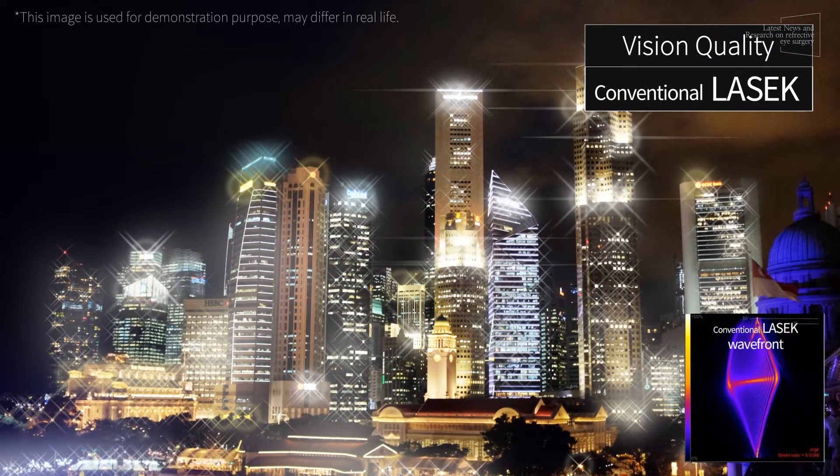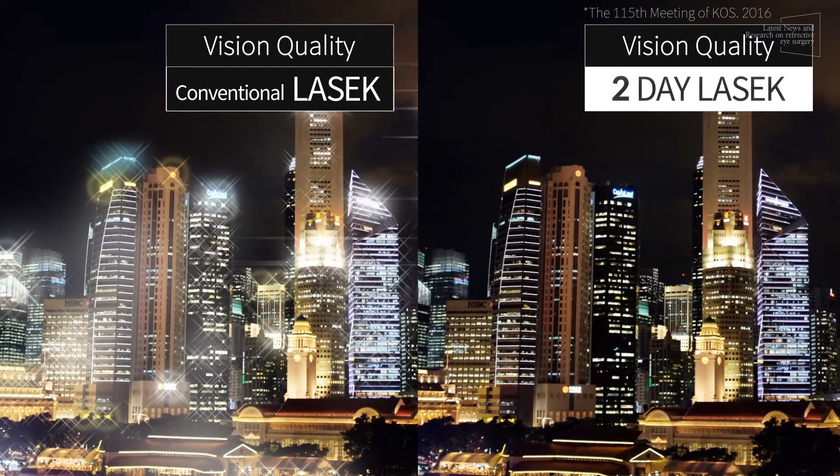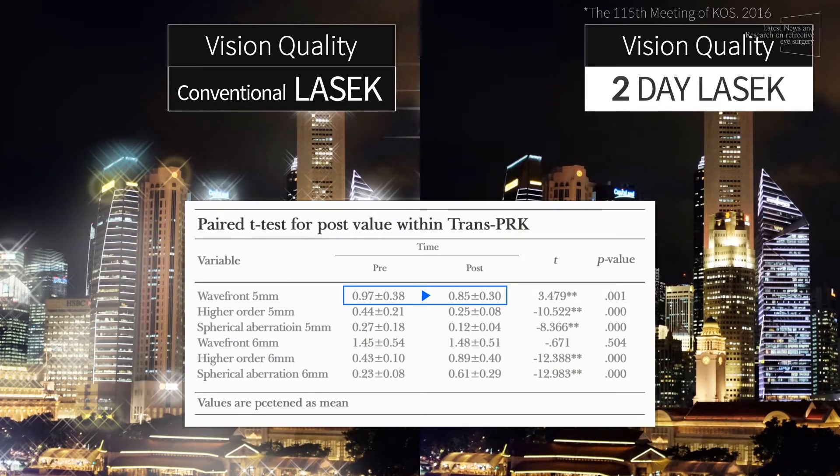Moreover, the quality of vision showed a 12% improvement after surgery due to decreased side effects such as night glare and halo.